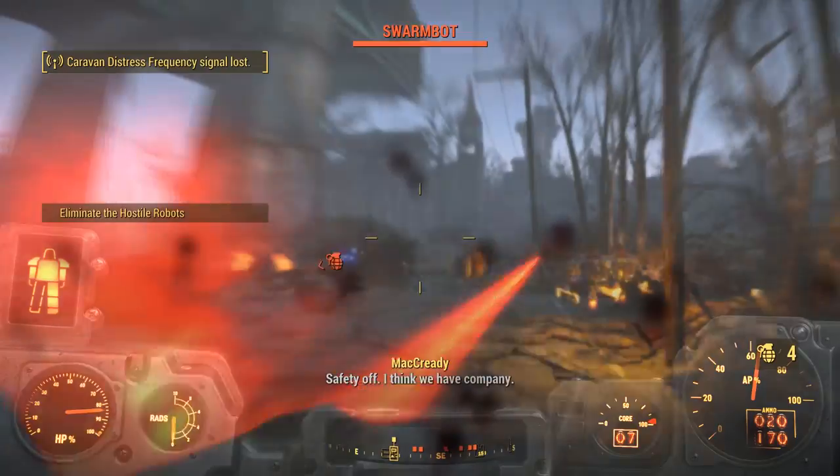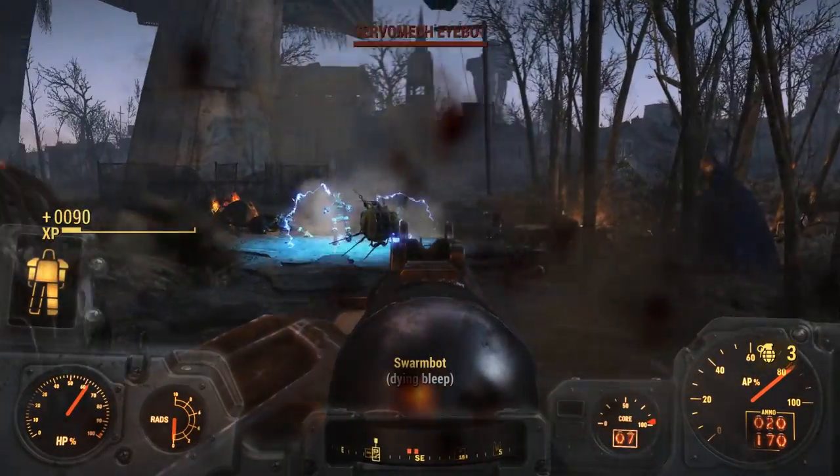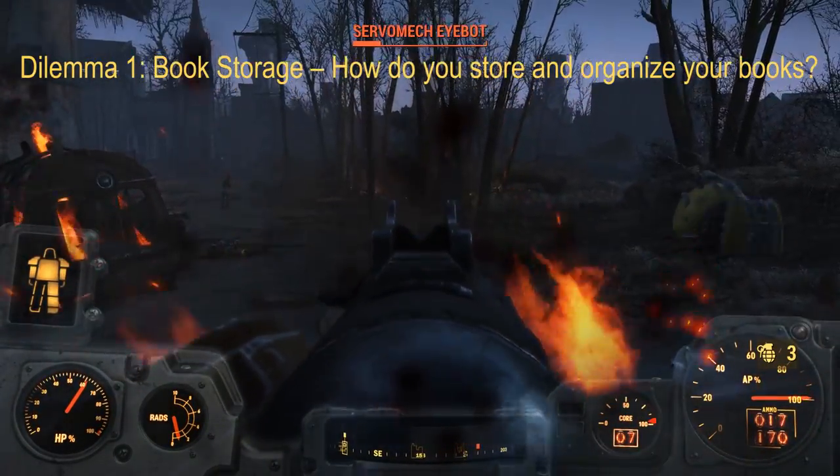Both of their links will be down below. So let's kick it off with the first and probably biggest dilemma I have, which is dilemma one: book storage. How do you store and organize your books?